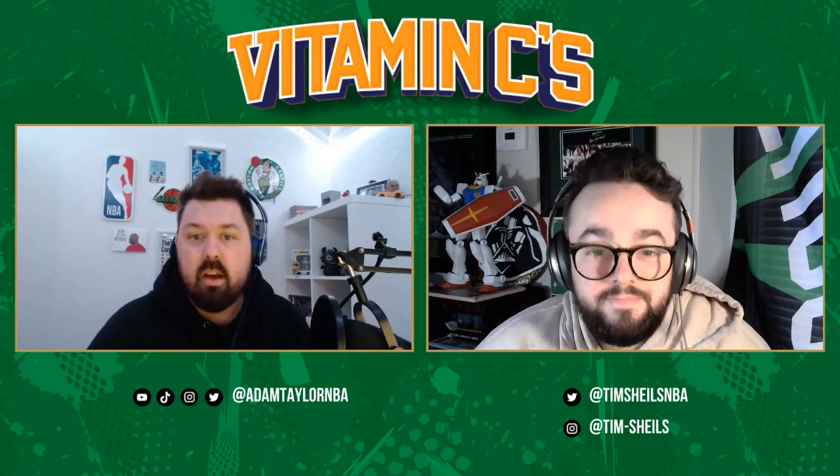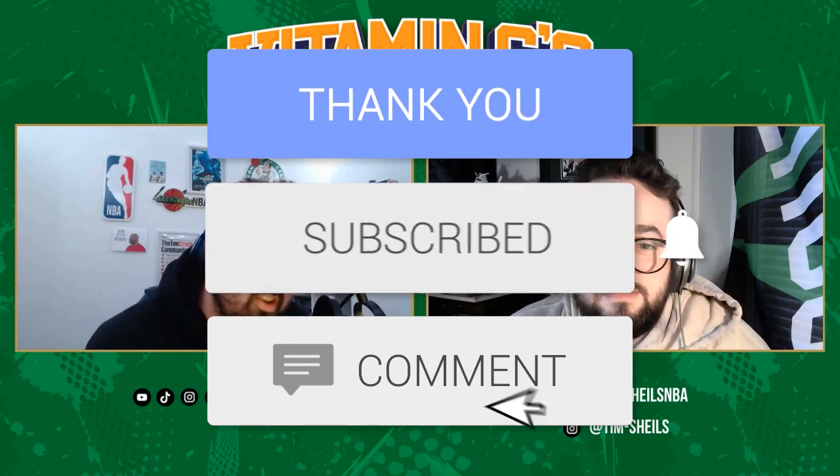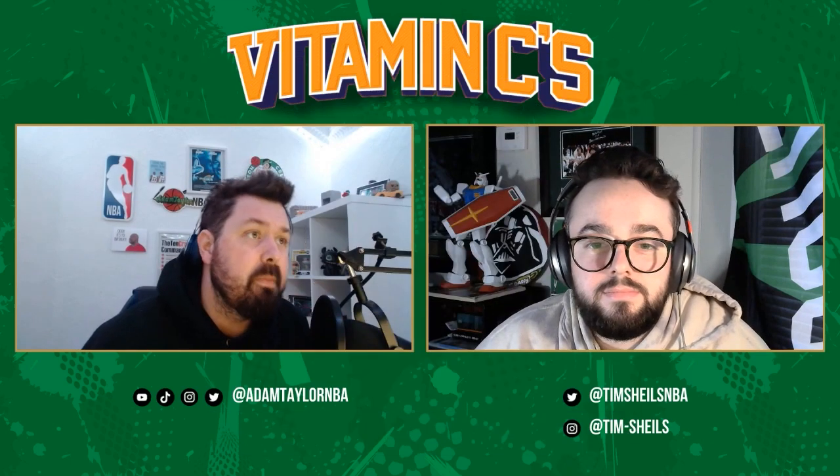Before we get into it, make sure you do all that good stuff — hit that like button, that subscribe button, make a nice comment, and most importantly share. Help us grow so we can give you even more Celtics content.